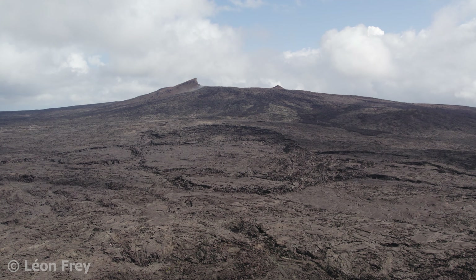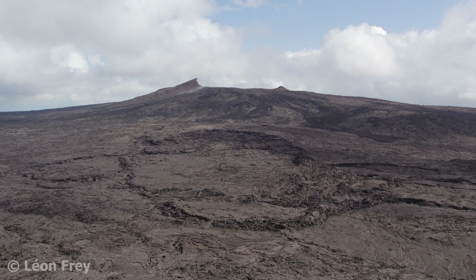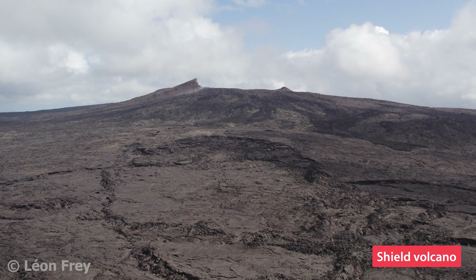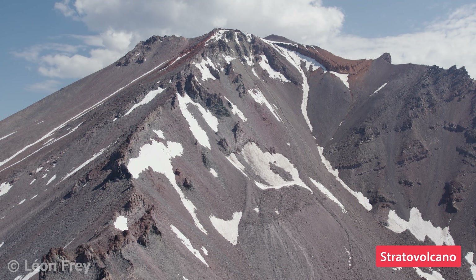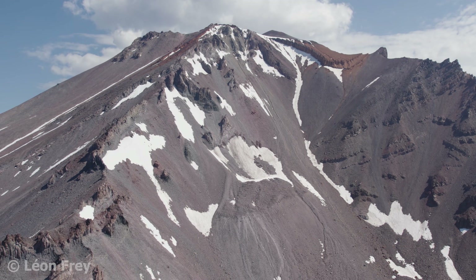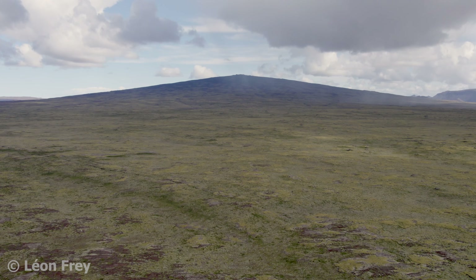There are two general types of volcanoes: shield volcanoes and stratovolcanoes. Shield volcanoes have a flat shape and look like a flat-lying shield. Stratovolcanoes, on the other hand, have steep slopes and a nice cone shape. In this video we will focus on the flat-shaped shield volcanoes.